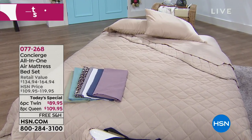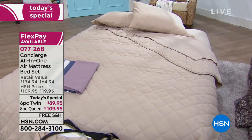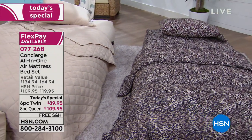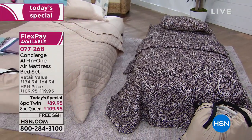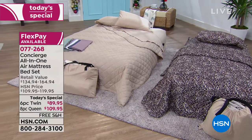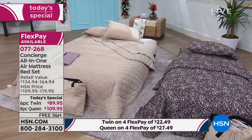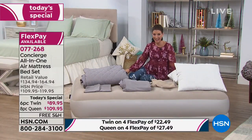This is, in my opinion, one of the best today's specials of the entire year, and so perfectly timed for our holiday season. You need room, you need an extra bed — now you can get everything you need: a total solution, a complete package, brought to you from our friends at Concierge Collection.